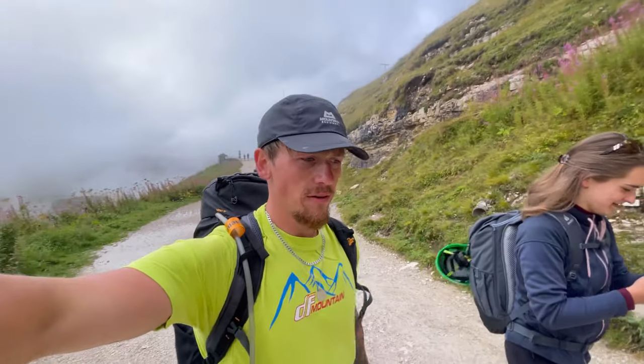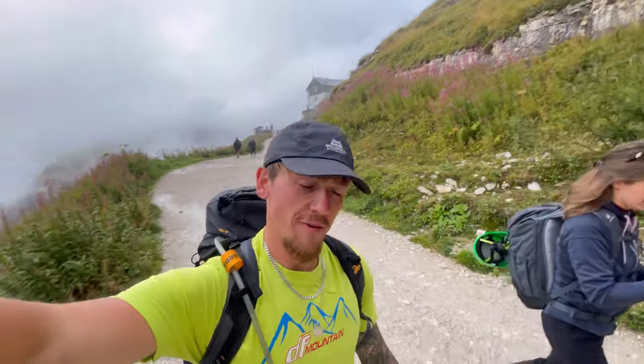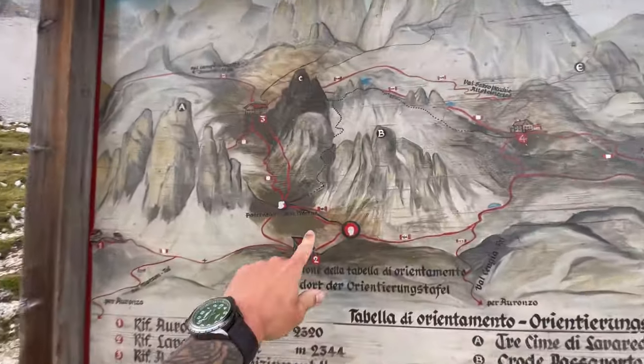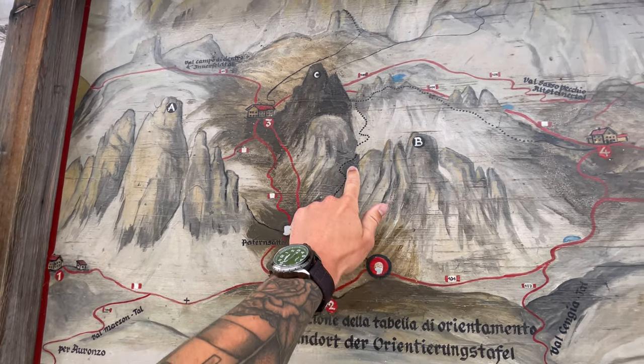Just starting the hike towards Refugio Lavaredo. I'm going to do it anti-clockwise following some guidance online. We're already at the foot of the mountains at 2333 meters. Also, the toilets are one euro at the car park — just bear that in mind.